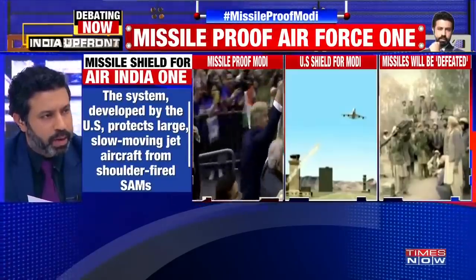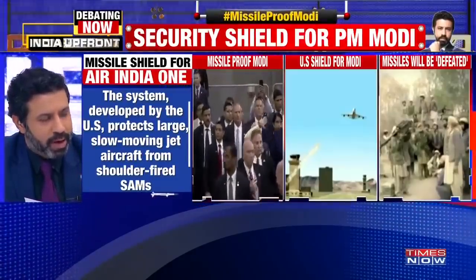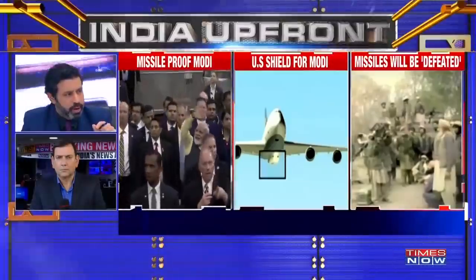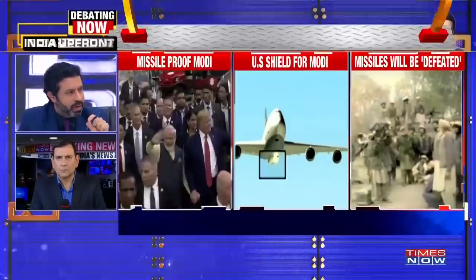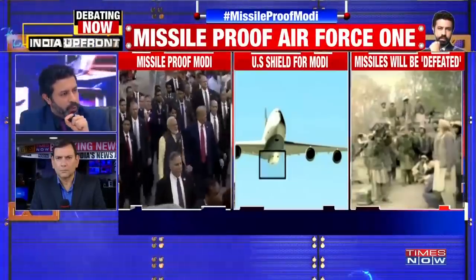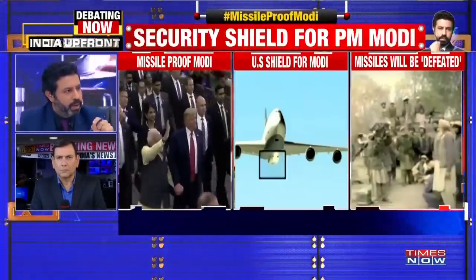I have with me Times Now's National Affairs Consulting Editor Srinjoy Chaudhary. Srinjoy, first tell us what this system does, why is it so critical, and what is really the function?